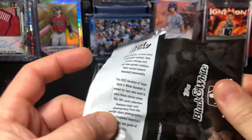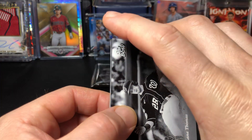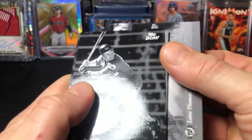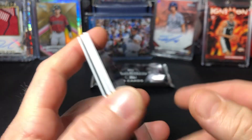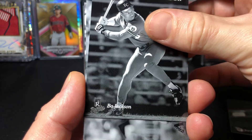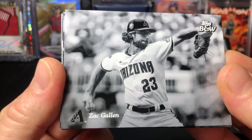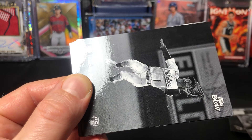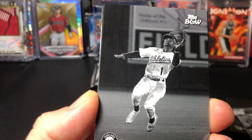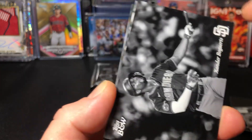I couldn't tell you what that card is worth, but probably not in the thousands - I'd say probably a couple hundred maybe. I'm not sure honestly, this product's a little bit lower quality, just not the high-end product. But it is tough to pull stuff like that so it could be pretty valuable. Obviously a one of one is gonna be good.